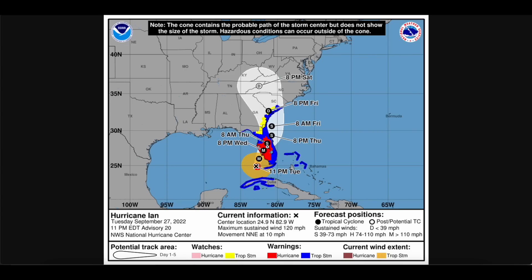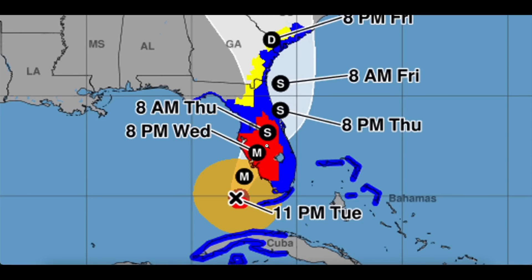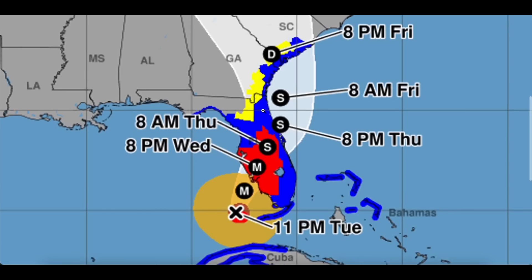You can easily see the blue, red, and yellow colors inland, which highlights the tropical storm watches and warnings, as well as the hurricane warnings in the southeastern United States.